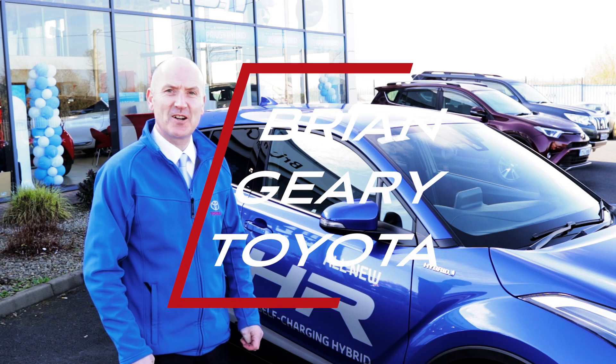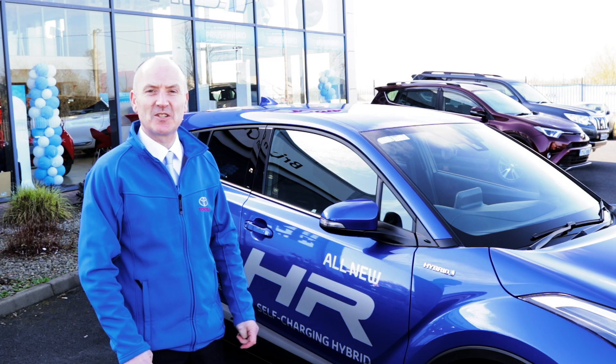Hi, Michael here from Brian Geary Toyota in Limerick, and today I want to talk to you about the Toyota C-HR.